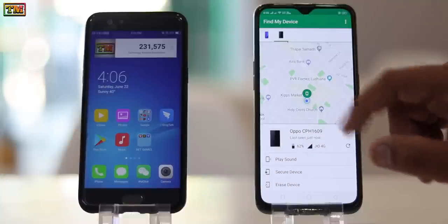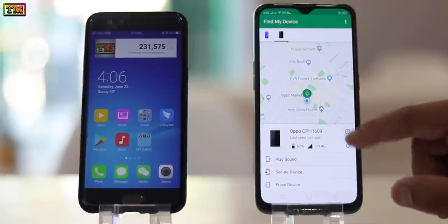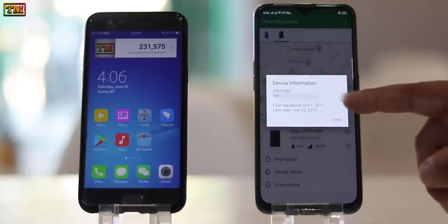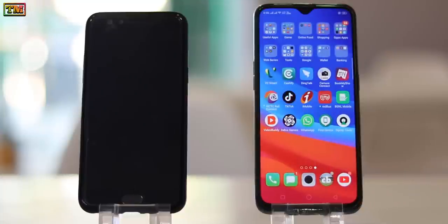From here you can also check your phone's IMEI and registration details. With this app you can trace your lost phone easily. Thanks for watching.